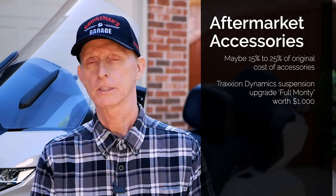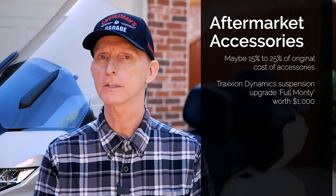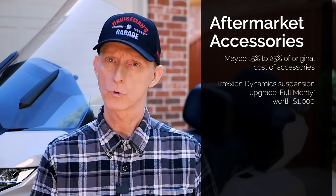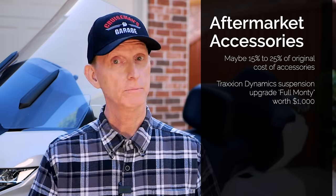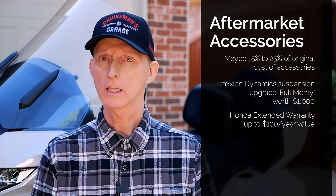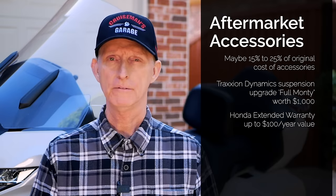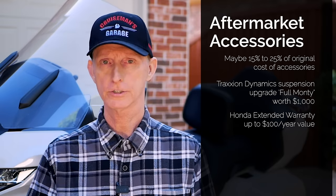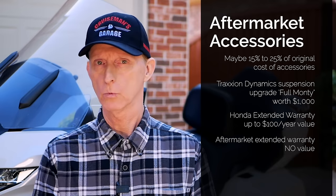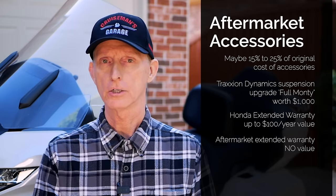If the motorcycle has a traction suspension upgrade from Traction Dynamics, I would consider that a pretty significant upgrade worth an extra $1,000, because that could be a $5,000 upgrade just for the traction suspension. Also, an extended warranty — if the motorcycle has the Honda extended warranty, I'd consider that to have some value as well, maybe $50 to $100 per year of extended warranty coverage. I would add no value to an aftermarket extended warranty from some company other than Honda. But if it's a Honda factory extended warranty, that's a good value.